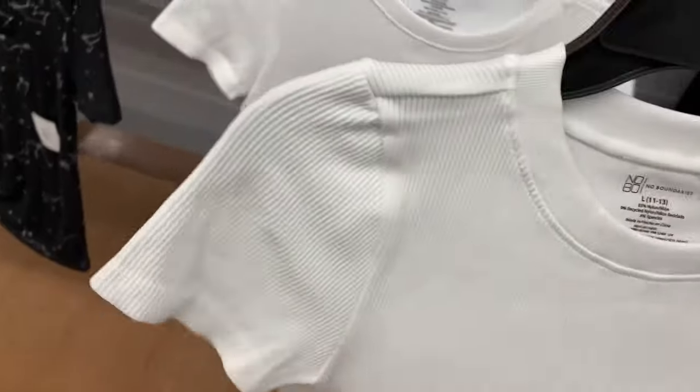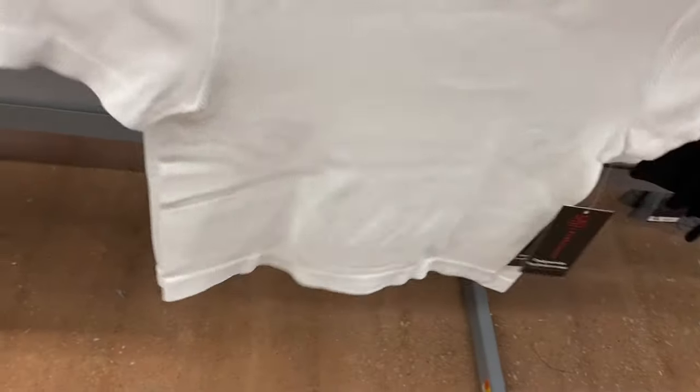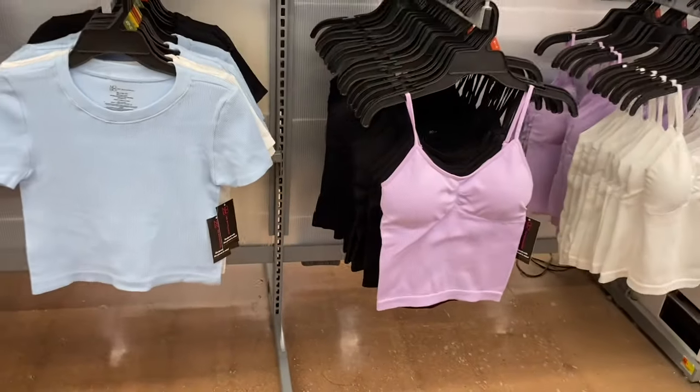They also have ribbed seamless crew tees — $6.98, No Boundary, extra small to 3XL. You can get it in black or blue.